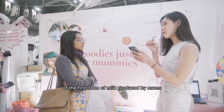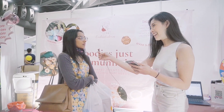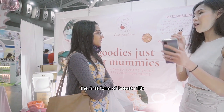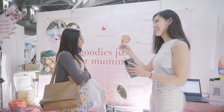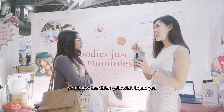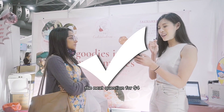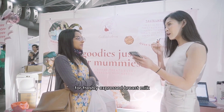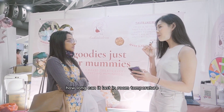What is the name of the first form of milk produced by mums? The first form of breast milk — I can give you a clue, it starts with C. You know the thick yellowish liquid? It's strong. The next question for $4: for freshly expressed breast milk, how long can it last in room temperature?